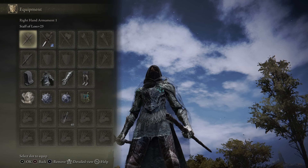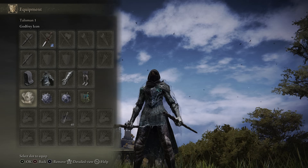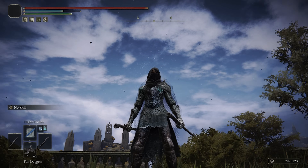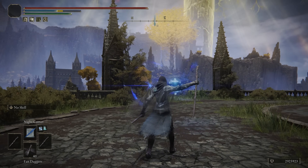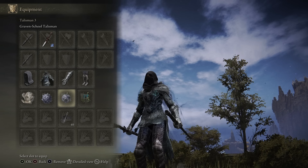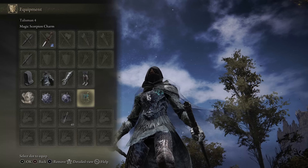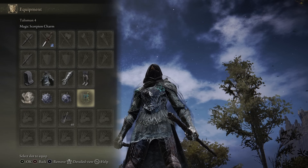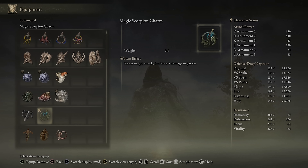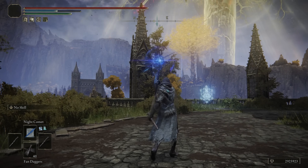I am wielding two of the Staff of Lost, since it does increase the Night Sorceries and they'll stack together. I am going to be using the Godfrey Icon, since you can charge the Night Comet — that really increases the damage output of the spell. On top of that, we're using both the Graven Mass and Graven School Talisman, which increases the potency of Sorceries.